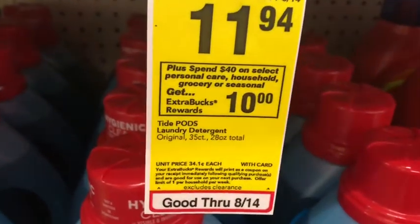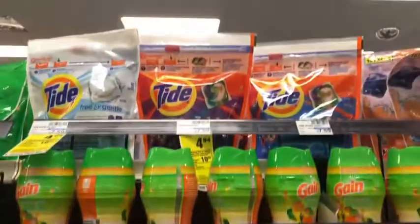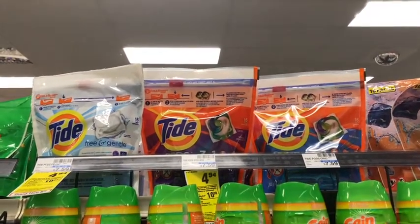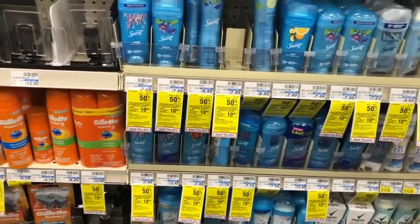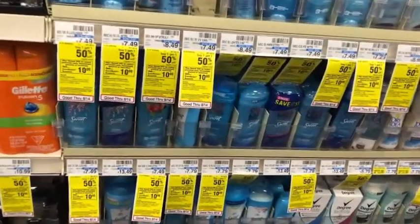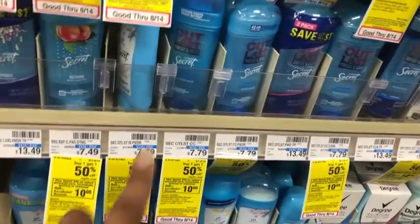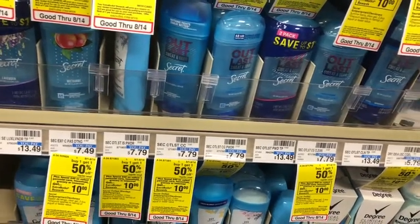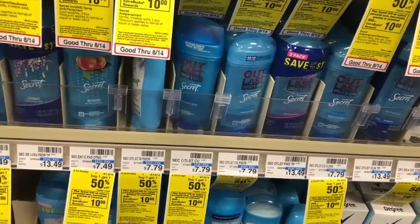I'm going to start with the spend $40, get a $10 Extra Care Buck deal on select personal care, household, grocery, or seasonal items. I'm going to pick up four Tide Pods at $4.94 each, and pair them with Secret Outlast deodorant at $7.79. Those are buy one get one half off, so two will ring up at $7.79 and the third at $3.89.